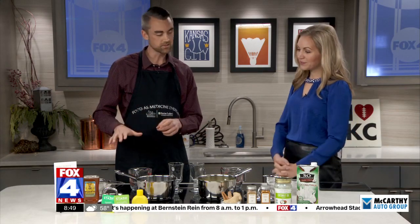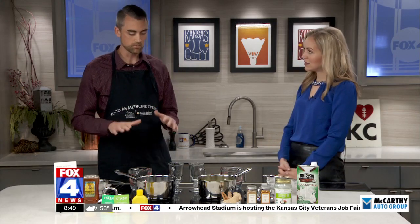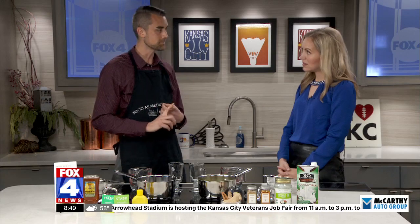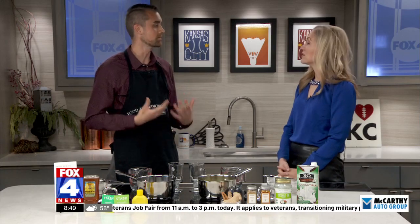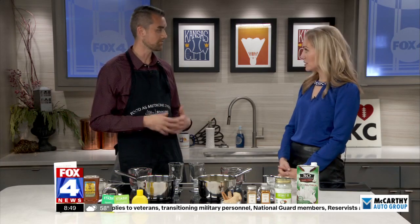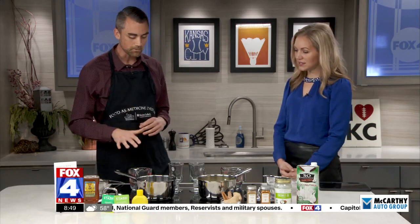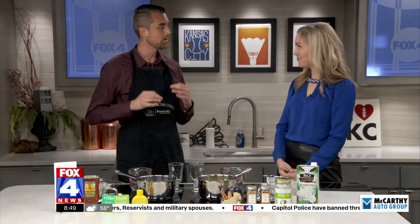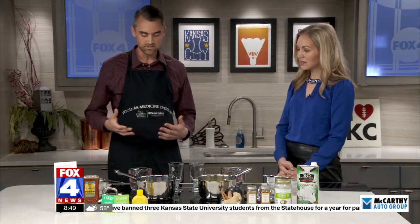The first one is a ginger peppermint green tea. Several different components are really good in this. First, we're using fresh ginger root. Ginger is really good for nausea and if you're having an upset stomach — not only for cancer patients, but for all of us. Peppermint is great for digestion as well. And green tea is full of antioxidants. It's just a really refreshing and hydrating tea.